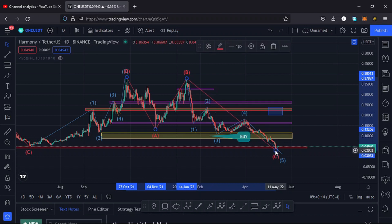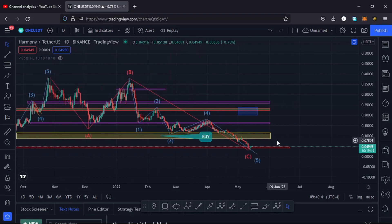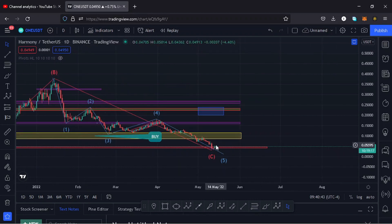What is happening at the moment is a continuation of this ABC correction. Harmony ONE has done whatever it needed to do in its ABC correction by going below the yellow target I had here between the $0.11 dollar mark to around the $0.08 dollar mark — we even went below that to around the $0.03 dollar mark. At the moment we are having a bit of a recovery to the upper side.